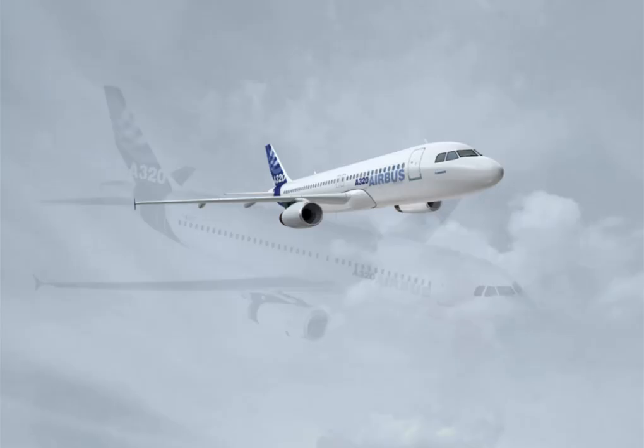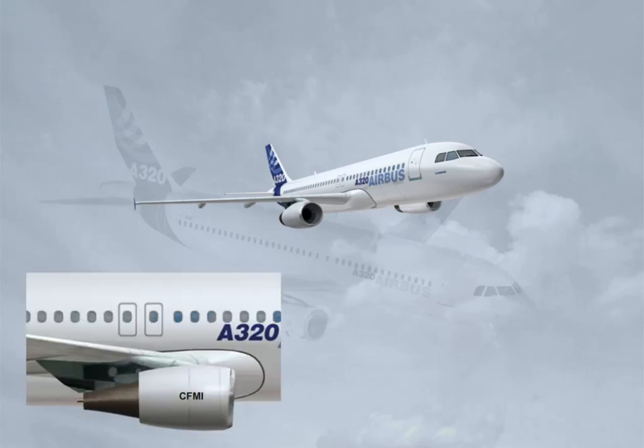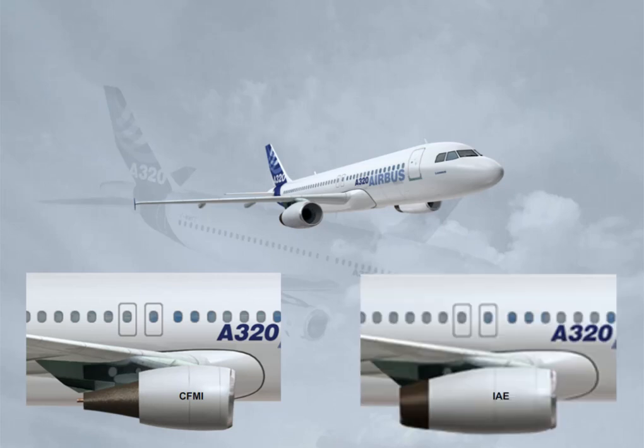The A320 is the most advanced single-aisle aircraft in service today. With fly-by-wire flight controls, the A320 is a medium-range civil transport aircraft. This twin-engine aircraft is equipped with the following engines: CFM International CFM 56-5, or International Aero Engines IAE V2500.